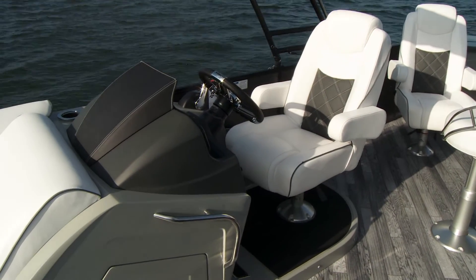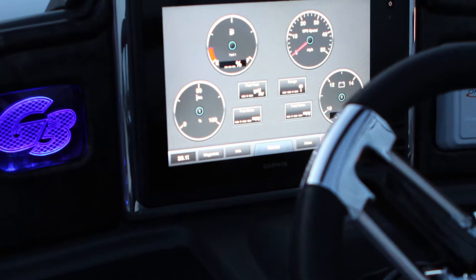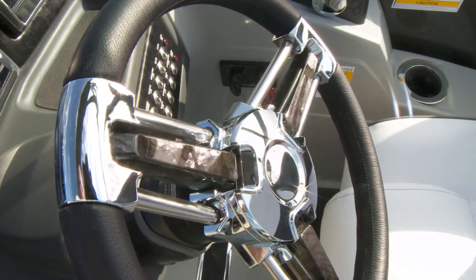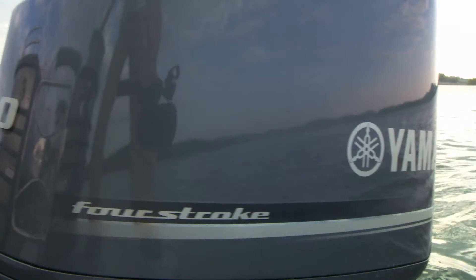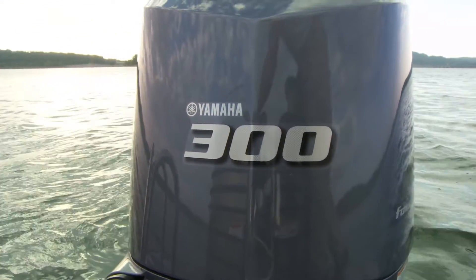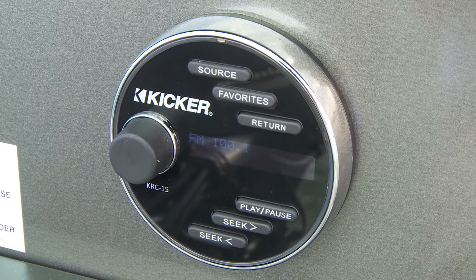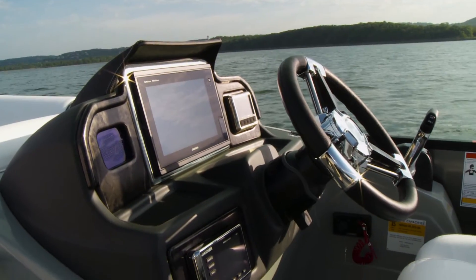The elevated custom console provides an exceptional helm for the captain, including an in-dash Garmin GPS map with 10-inch touchscreen and digital gauges. Optimus Electronic Power Steering furnishes smooth and easy control for your choice of Yamaha motors up to the maximum ultra-powerful F300. The push-button switch panel with LED indicators, Kickr stereo controls, and nearby small-item storage all add to the convenience of this superior command center.